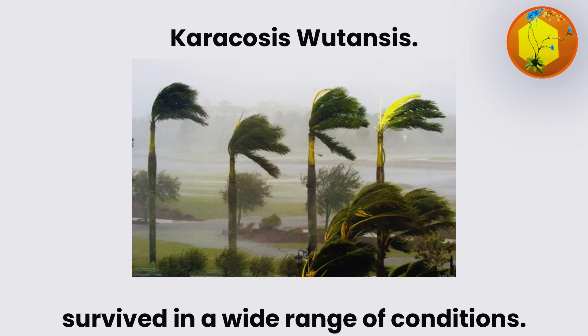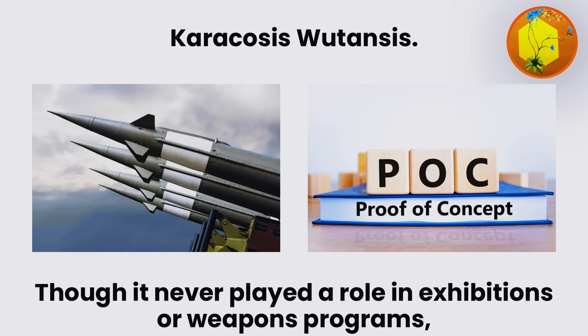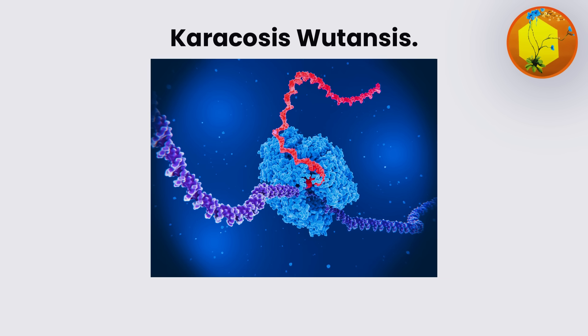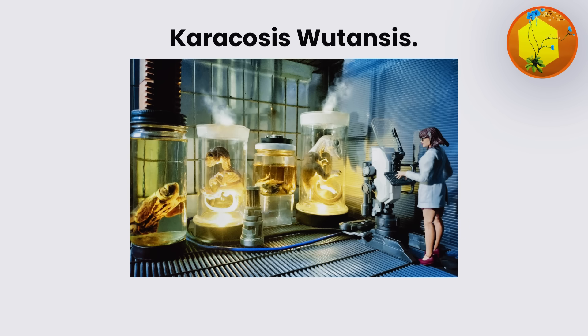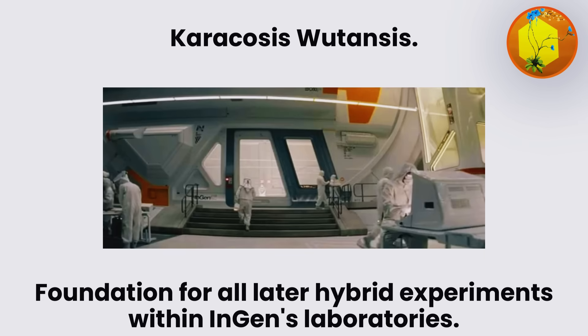It survived in a wide range of conditions. Though it never played a role in exhibitions or weapons programs, it served as proof of concept for cross-species splicing, and became the foundation for all later hybrid experiments within InGen's laboratories.